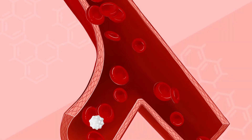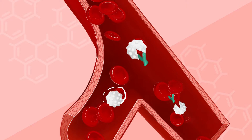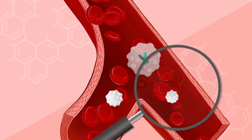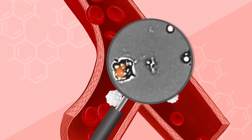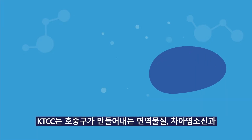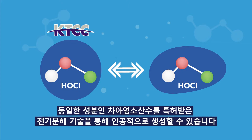Leukocytes are responsible for the body's immune system. Neutrophils, accounting for more than 70% of white blood cells, are mainly produced. Hypochlorous acid is a natural biocide that sanitizes and disinfects through the process of phagocytosis by reacting first when external harmful bacteria penetrate the human body. K-TEC Electrochemical Corporation can artificially produce hypochlorous acid-based biocide — the same ingredient as hypochlorous acid produced by neutrophils — through patented electrochemistry and biochemistry technology.